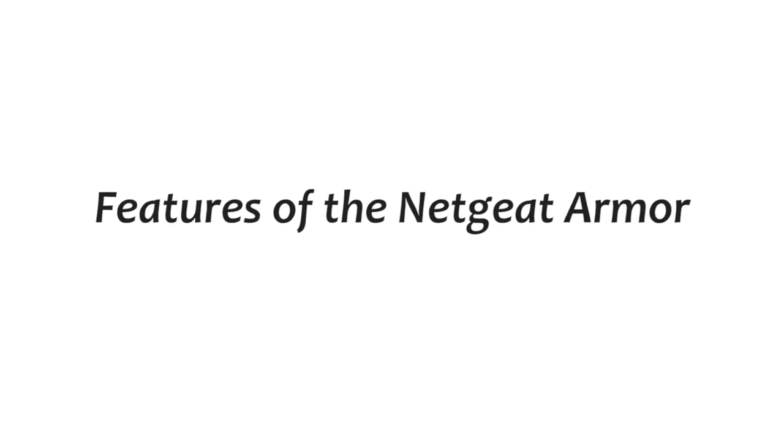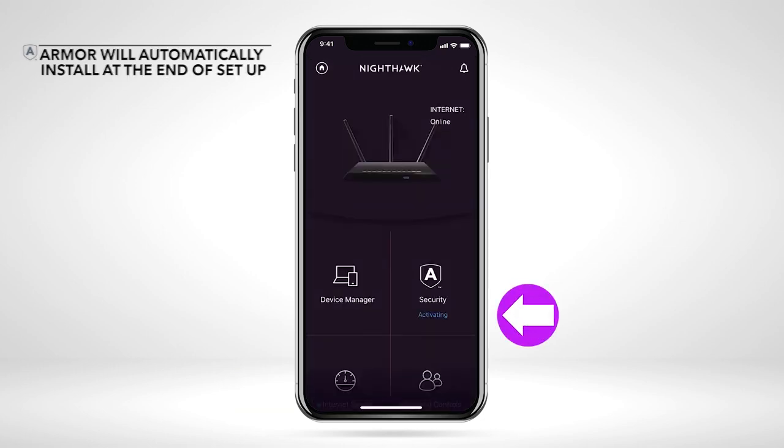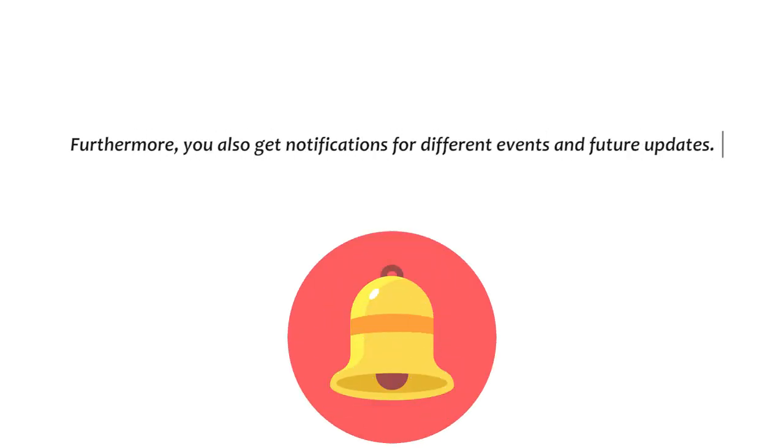Features of Netgear Armor. Automatic security updates: through the Armor, your Netgear router is able to automatically receive real-time security updates from the manufacturer. This ensures you are always protected against the ever-evolving internet threats. Furthermore, you also get notifications for different events and future updates.